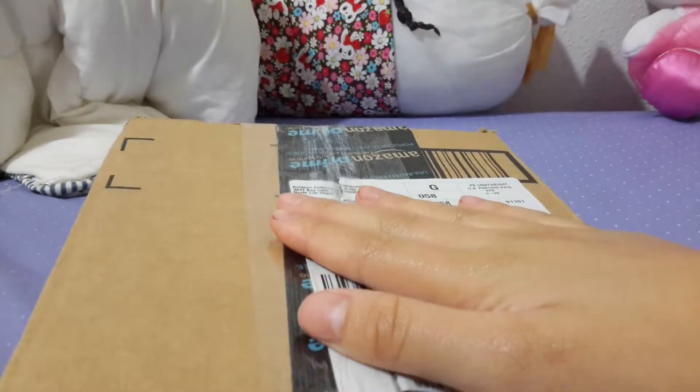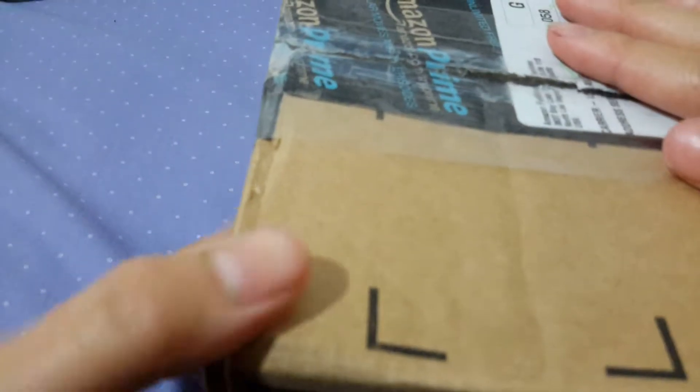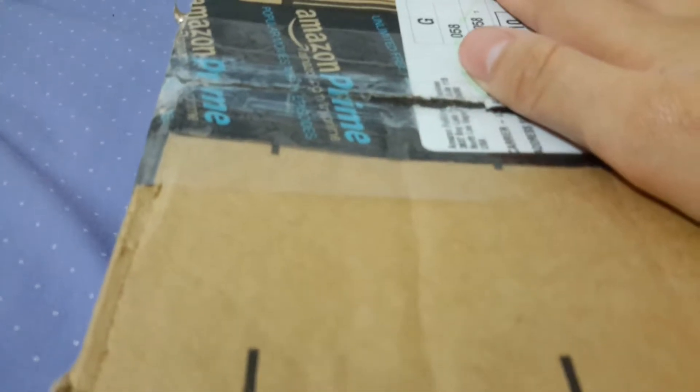Hey everyone! I'm really excited right now because I just got my squishy package in the mail and I want you guys to experience this amazing moment with me, so let's go ahead and get started to see what's inside.